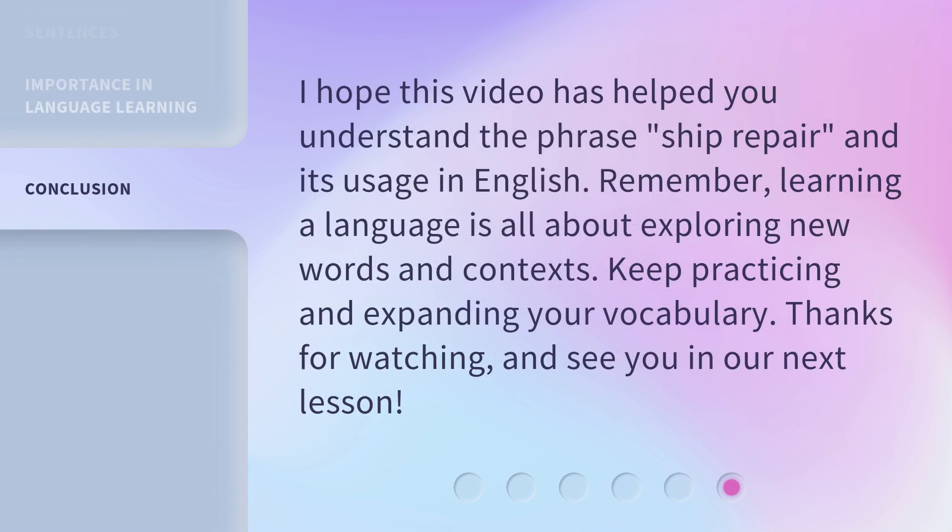I hope this video has helped you understand the phrase 'ship repair' and its usage in English. Remember, learning a language is all about exploring new words and contexts. Keep practicing and expanding your vocabulary. Thanks for watching, and see you in our next lesson.